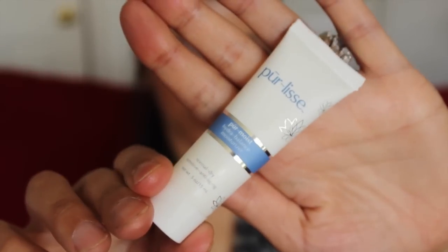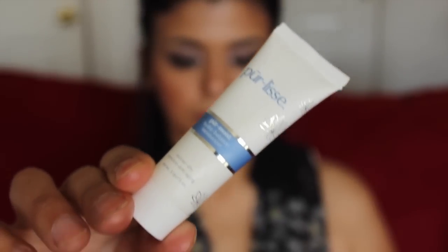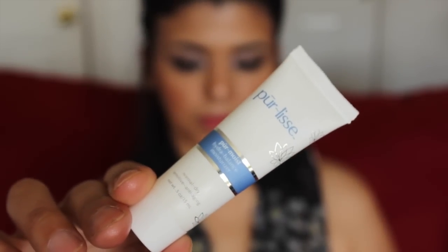The next item is from another brand I've heard of but never tried — it's the Pure brand, and this is the Pure Moist Hydra Balanced Moisturizer for normal to dry sensitive anti-aging skin. Such a long name! I'm excited to try this — it's 0.5 ounces, which is a great size to really get an idea of whether I want to buy the full size.